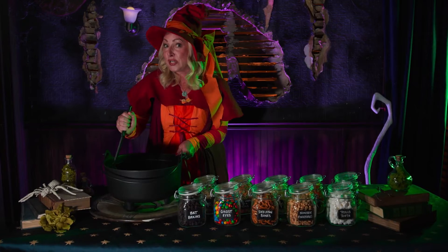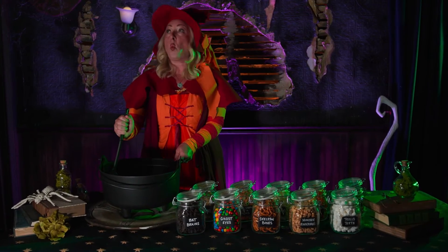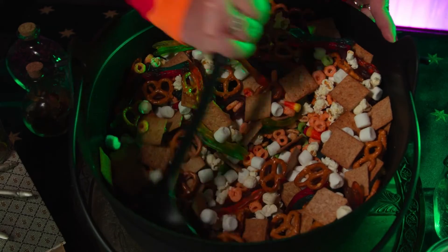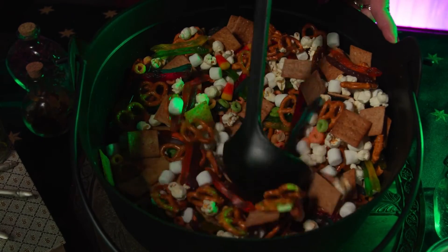Come children, see what the witch's brew will be. We're stirring and stirring and stirring and stirring the pot. Don't get too close because it's hot, hot, hot.